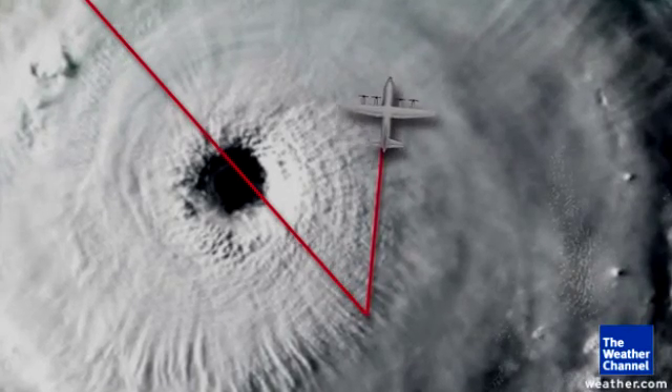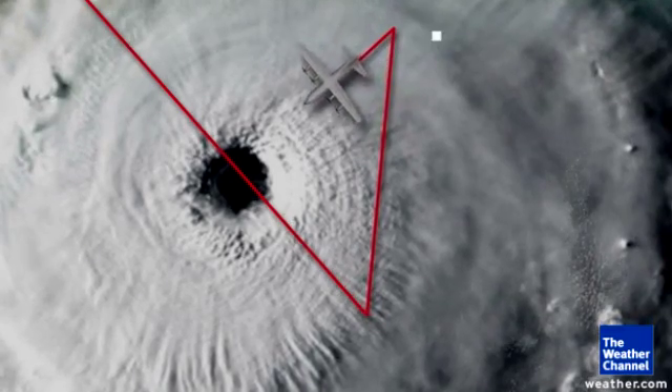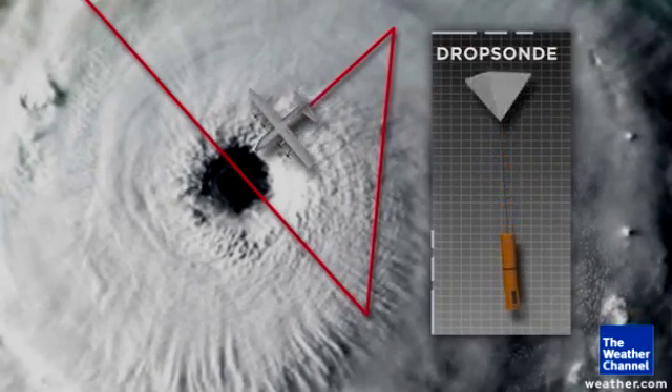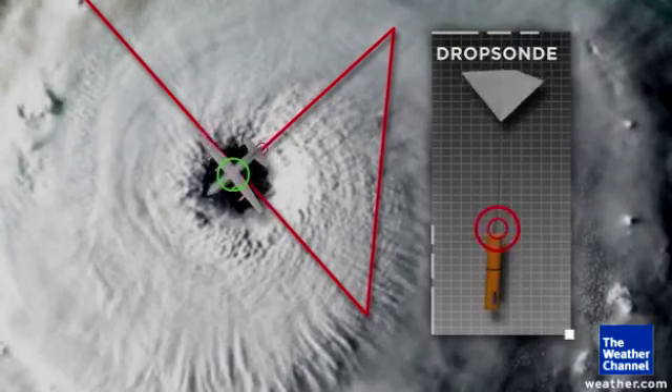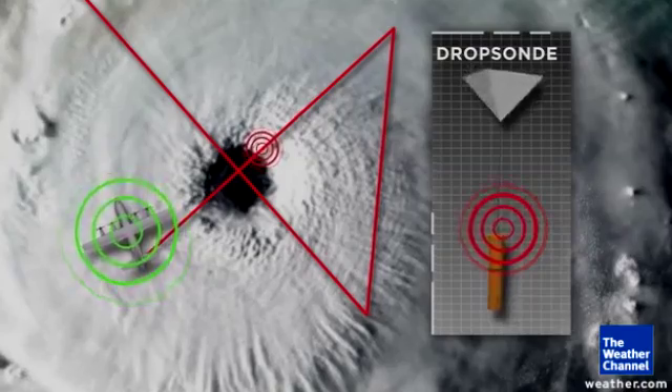When the plane reaches each corner, it turns with the counterclockwise flow of the winds, heading back through the eye. And it's here that they drop a parachute of instruments, known as a drop sonde, to measure the strongest winds and the lowest pressure at the center of the storm.